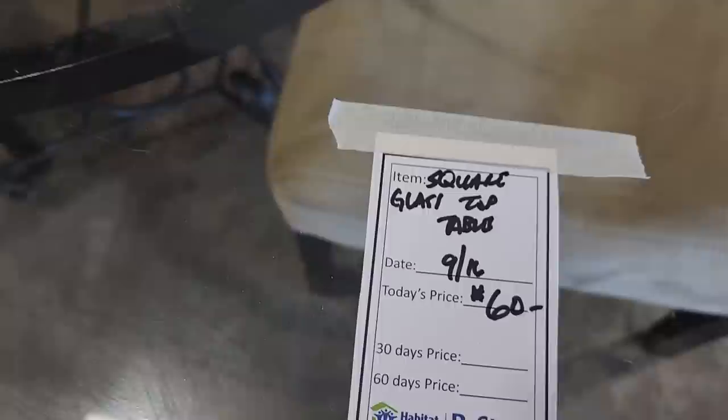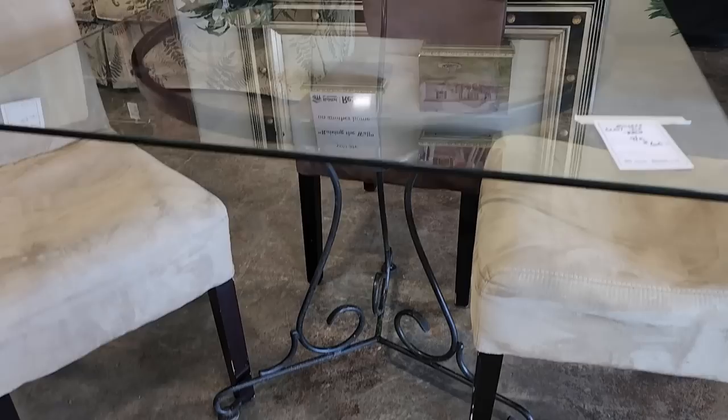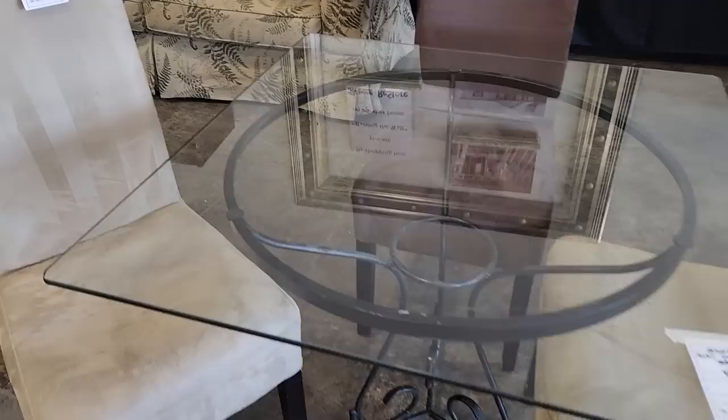Look at this table for $60 — I loved it. You know how I love the glass and the swirly wrought iron. I thought that was a perfect size. And look at these chairs — you get all three chairs for $33.